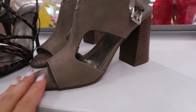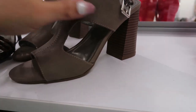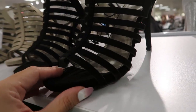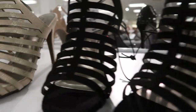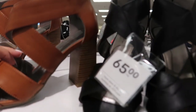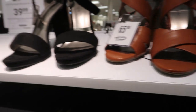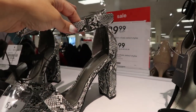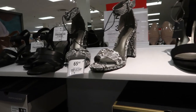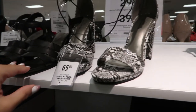I showed you guys these maybe two or three weeks ago — these are my favorites. They also have this cage style heel, also $39.99, in black and in gold. These are pretty heels in cognac and black, and I love the snakeskin with the little ankle strap.